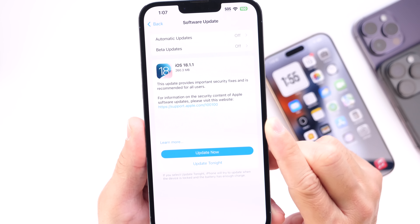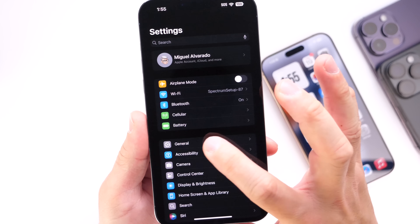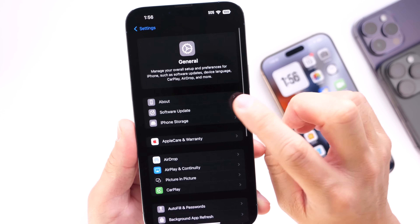Keep in mind that this software update is now available for everyone — no beta testing. You can head on over into Settings, General, Software Update, and iOS 18.1.1 should be available for you to download as of today.